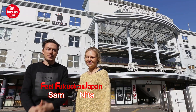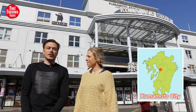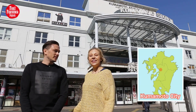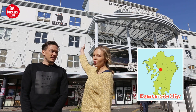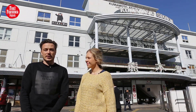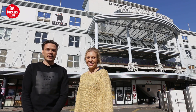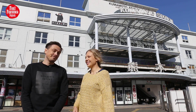Hello and welcome to another episode of Feel Fukuoka. I'm Sam and this is Nita. Today we are in Kumamoto City in the Kumamoto Prefecture, in front of Kumamoto Station. There is a small Kumamon there too. Our plan today is to check out all the sights and sounds and everything that Kumamoto City has to offer for tourists and visitors alike. Let's go!